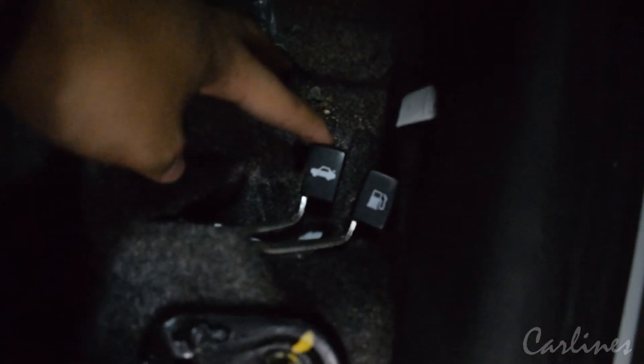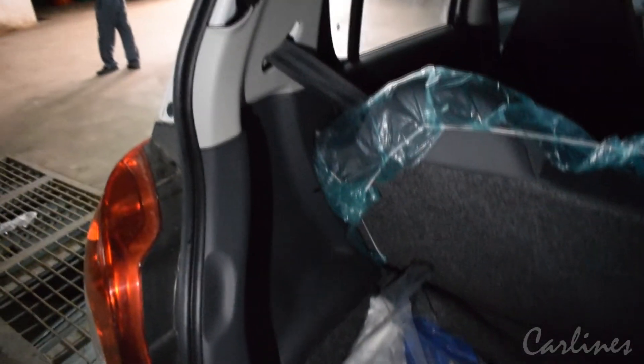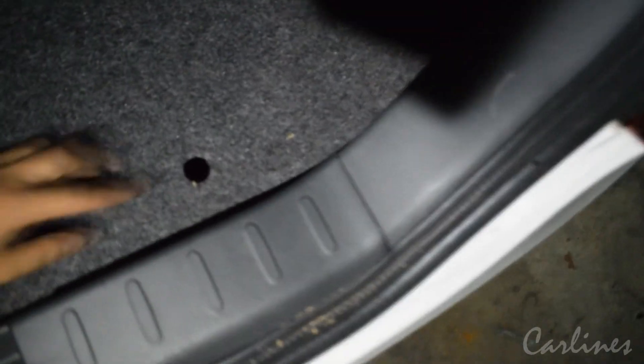Now let's see the trunk. It has 177 liters of boot space, which is average. Down here is your spare tire.